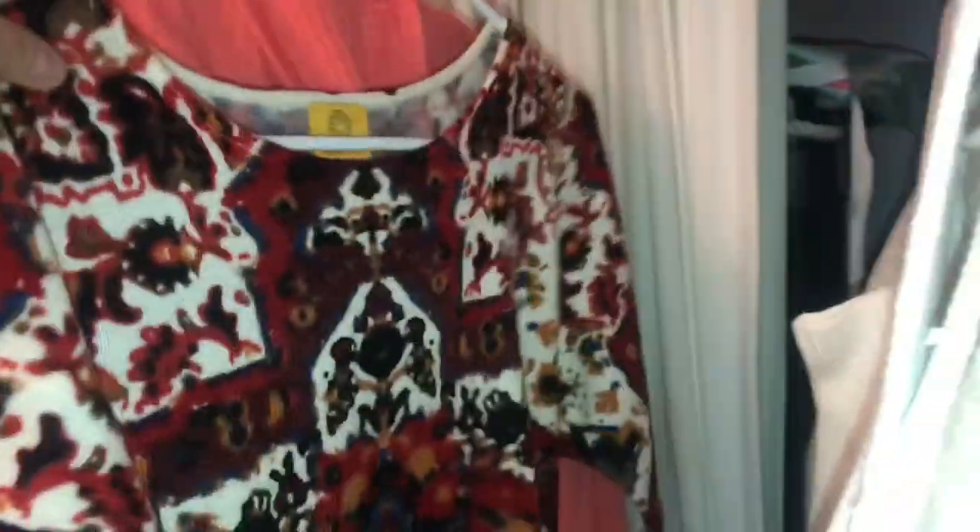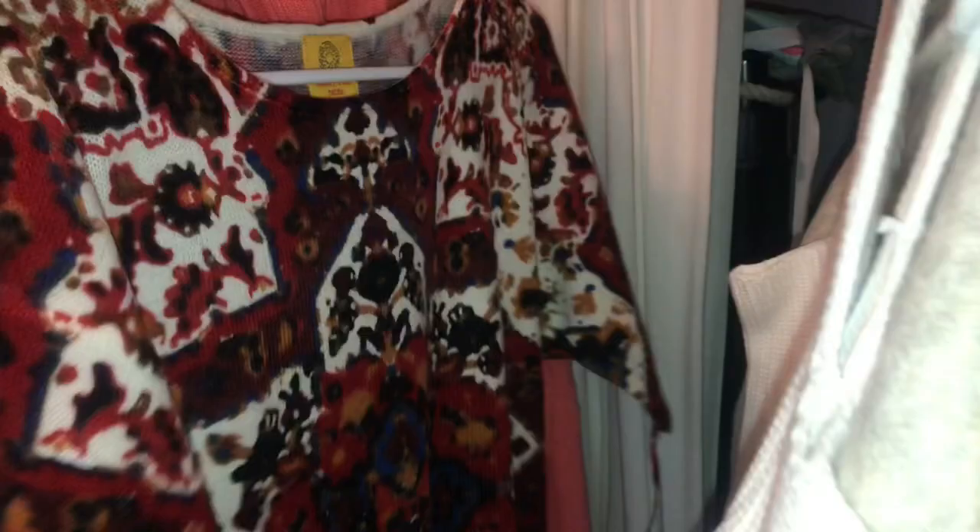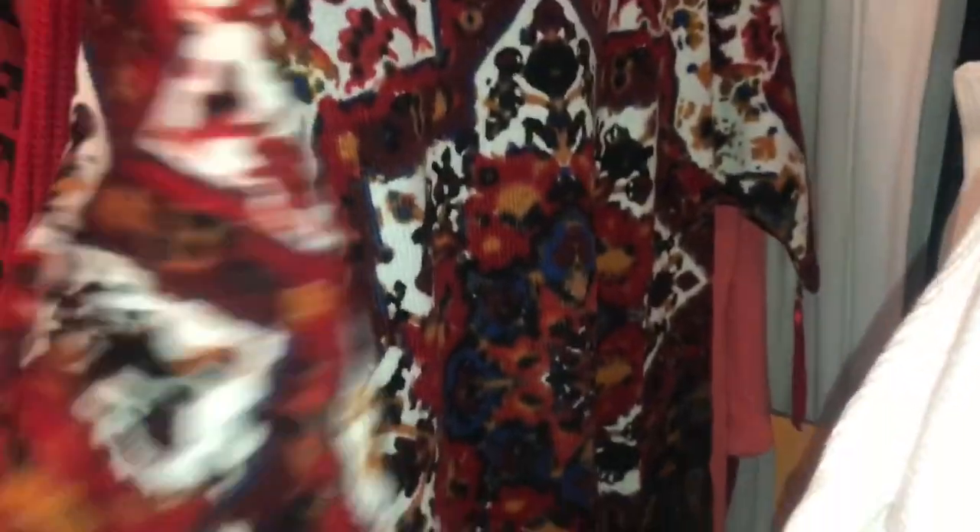This is a Ruby Road — probably something I would take to the consignment store. It's a petite large. I'll see — it's a sweater but it's short sleeve. Sometimes when they're doing clothes they go fast and don't take everything.